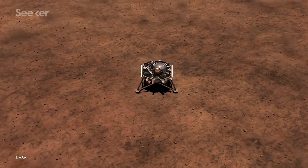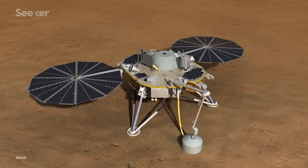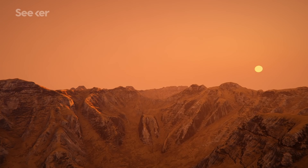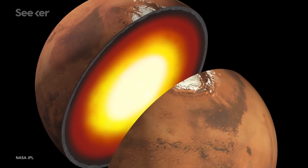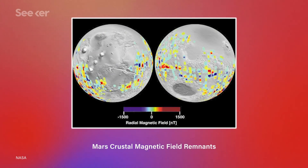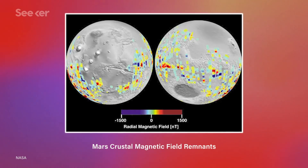Today, signs of Mars' ancient intrinsic magnetic field still exist. Since 2018, NASA's InSight lander has been on the ground measuring the strength and direction of the planet's magnetic field and collecting detailed measurements of magnetic fields in the crust. Because most of the rocks at Mars' surface are too young to have been magnetized by the planet's former field, scientists speculate that the sources of these crustal magnetic fields are rocks buried deep underground — located anywhere from a couple of hundred meters to several kilometers below the ground — that formed before the planet's dynamo shut down and remained magnetized, acting as local mini-magnetospheres today.